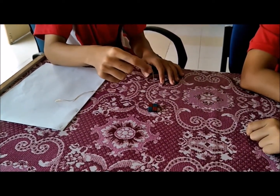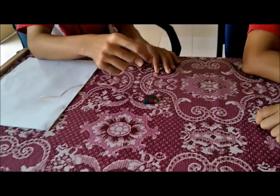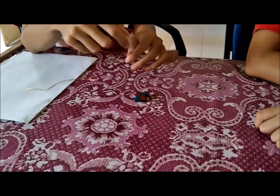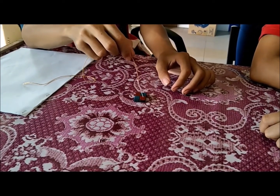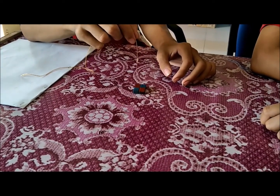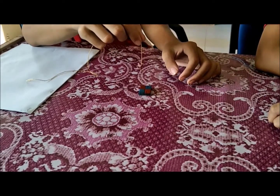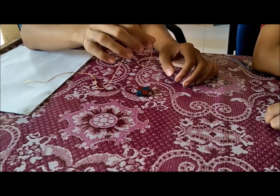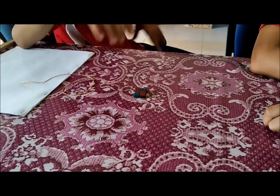First, you hold the thread and put the head of the needle on the north part of one magnet, and the bottom on the north part of the other magnet. As you can see, it is levitating, but not for a long time. You must be very careful. I see it. Magical.